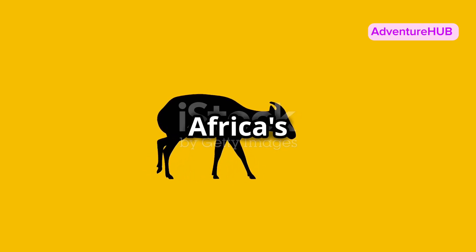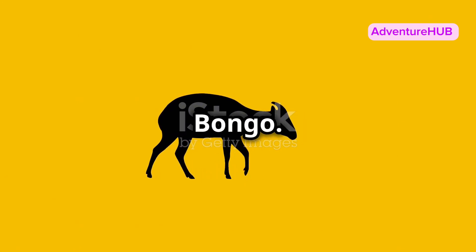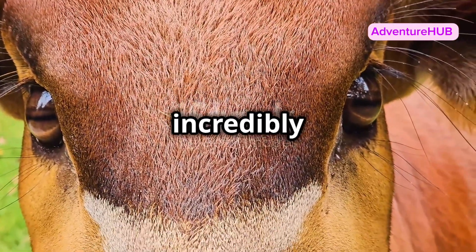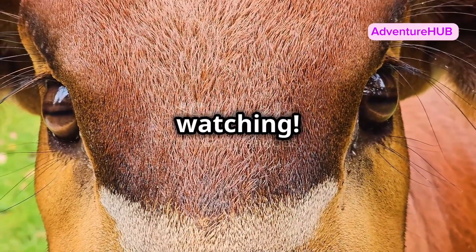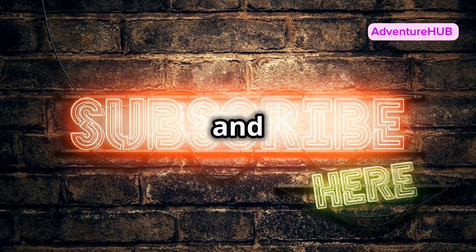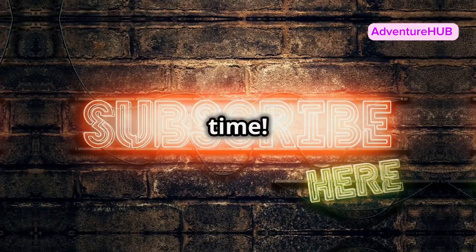So the next time you think of Africa's wildlife, remember the elusive bongo. And if you ever get the chance to see one in the wild, consider yourself incredibly lucky. Thanks for watching. If you enjoyed learning about the bongo, hit that subscribe button and join me for more wildlife wonders. See you next time.